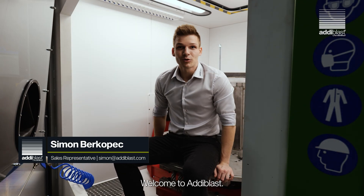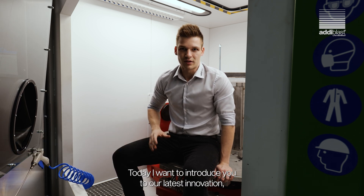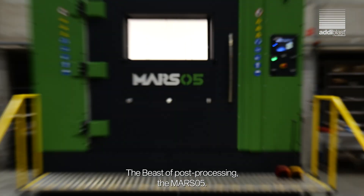Hi there, I'm Simon. Welcome to Adiblast. Today I want to introduce you to our latest innovation, the beast of post-processing, the Mars 05.